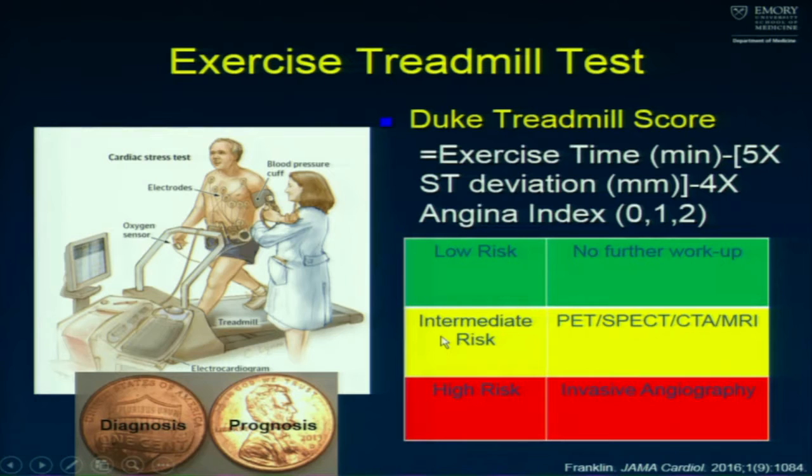If someone exercises without angina or ischemia, it's hard to make them better — focus on follow-up and no further evaluation. Those with ischemia and angina at very low activity levels can benefit dramatically from revascularization, and we should go straight to the cath lab without wasting time on other modalities. It's the intermediate group where imaging is needed — exercise limitations, possible angina without ischemia, or ischemia without angina. That's where imaging helps before going to cath.